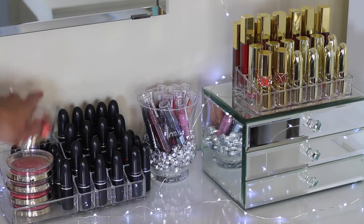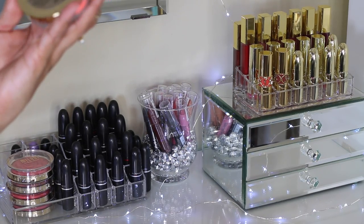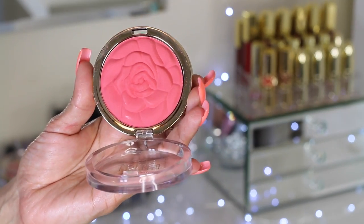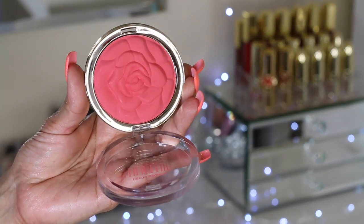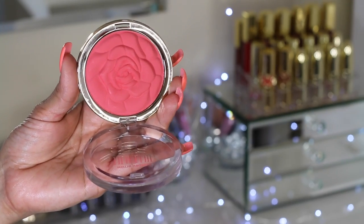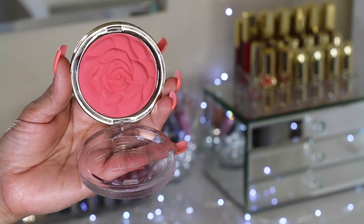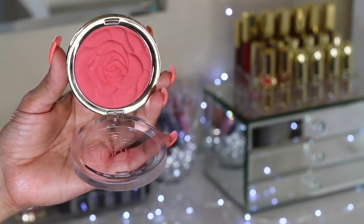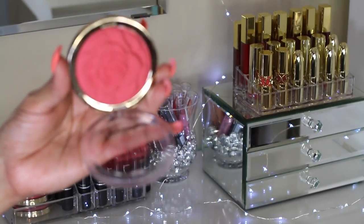Right here, I have all of my Milani Limited Edition Powder Blushes. They have a really beautiful flower imprint on them and I have the whole entire collection. These were Limited Edition before, but they actually made them permanent, so you can find these at your local CVS — they usually have them there.